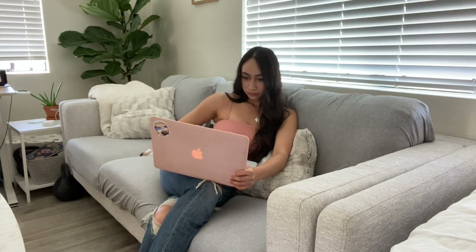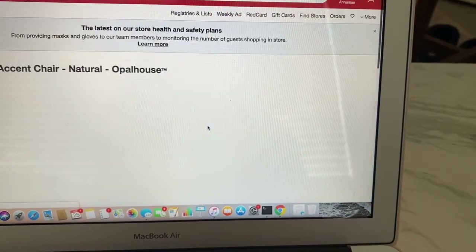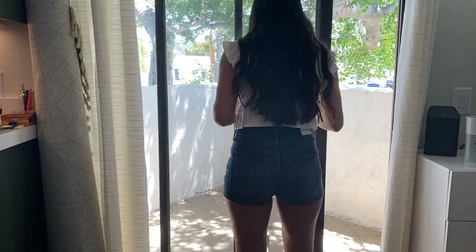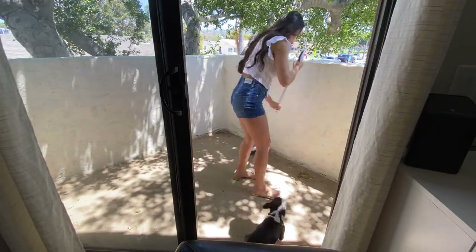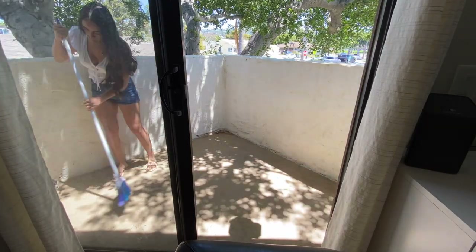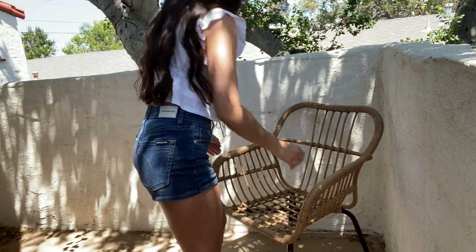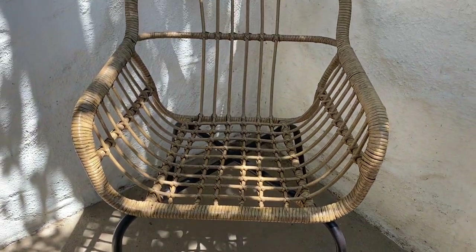Once my furniture arrived, I had to clear the patio of all the leaves and dirt that had accumulated. Then it was time to start moving everything out here. Here is an up-close look at the chair I purchased from Target — I believe the material is either wicker or rattan, I can't remember, sorry!